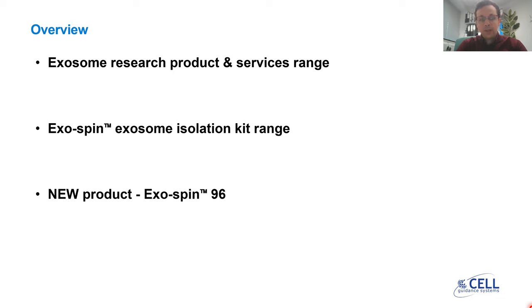Subsequently, the main focus of the presentation will be on the Exospin 96. This is a new product for high-throughput exosome isolation.